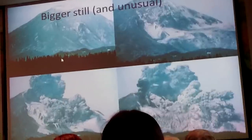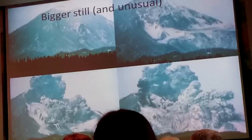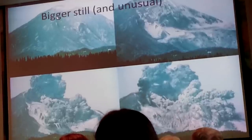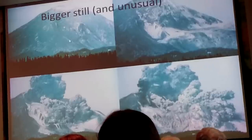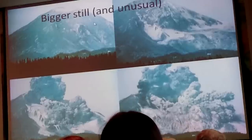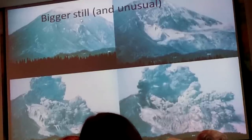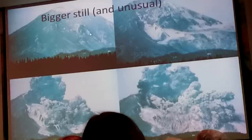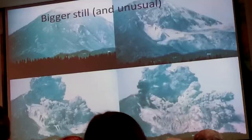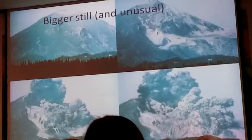Mount St. Helens started on March 20th, 1980 as a series of earthquakes that developed into steam explosions at the summit. From March 27th until May 18th, an intrusion pushed magma into the center of the volcano and pushed the north flank outward. They measured rates of movement of meters per day using reflectors on the north flank, and by late April it was clear the north flank was becoming unstable.